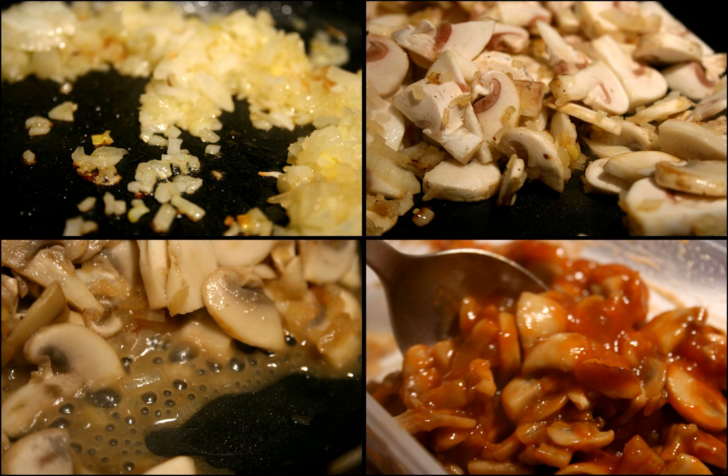Gravy is commonly served with roasts, meatloaf, rice, and mashed potatoes. Brown gravy in Southern United States cuisine is the name for a gravy made from the drippings from roasted meat or fowl. The drippings are cooked on the stove top at high heat with onions and/or other vegetables, then thickened with a thin mixture of water and either wheat flour or cornstarch. The name brown gravy distinguishes it from white gravy.